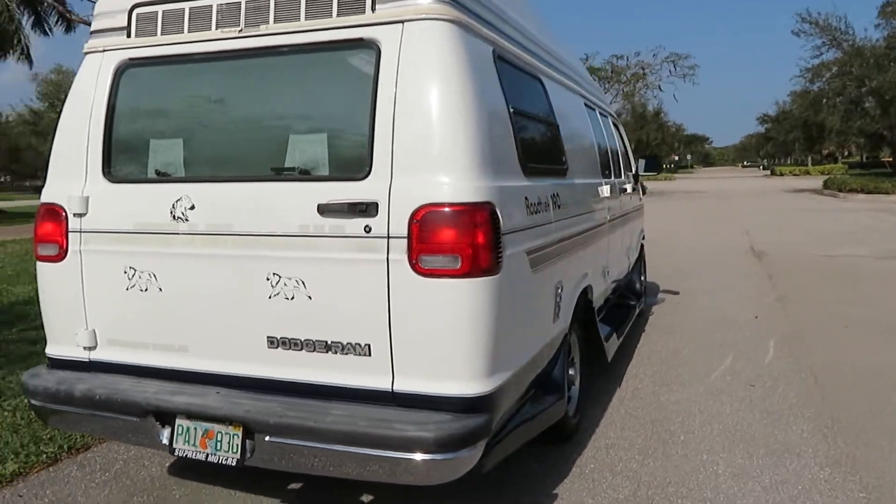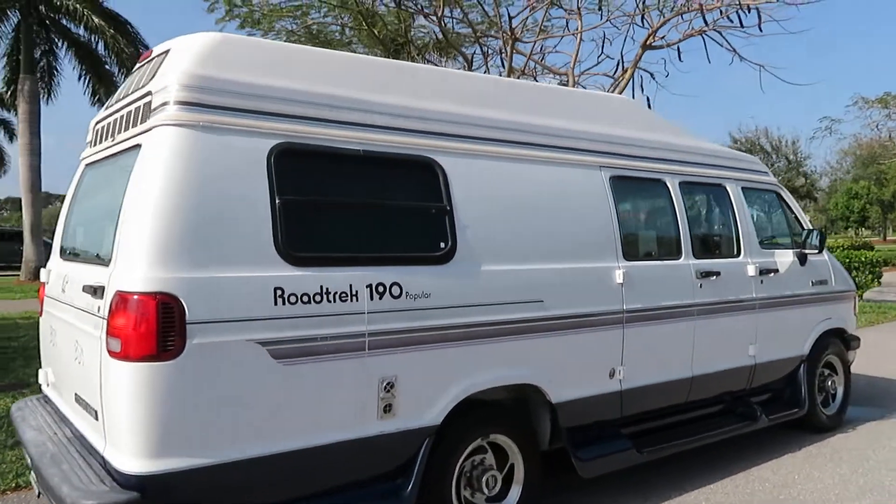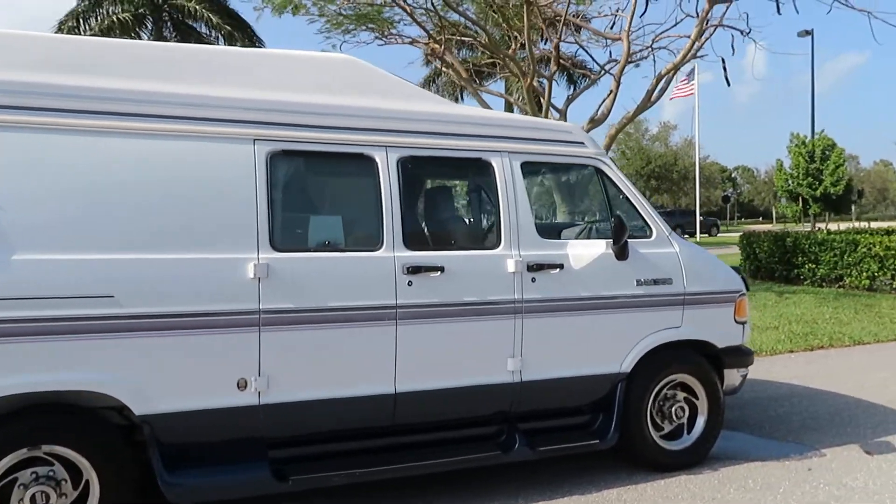We buy and sell a lot of conversion vans and RVs. Give us a call at 954-561-2499. Ask for Jeff or Ken. Visit us at SupremeMotorsUSA.com.